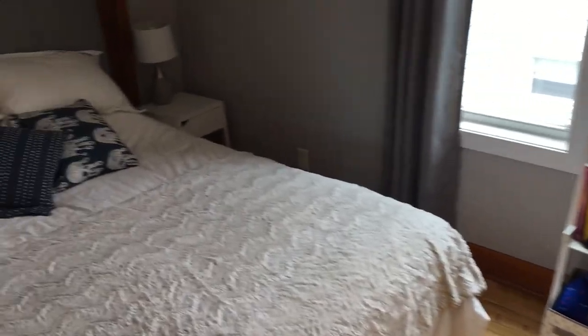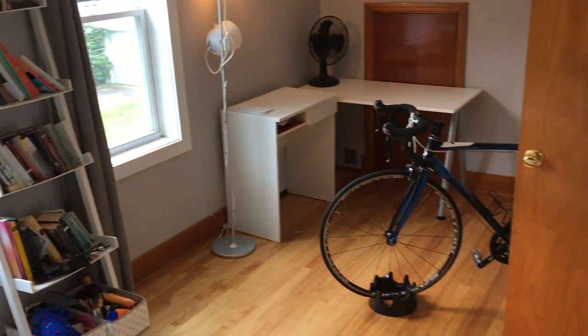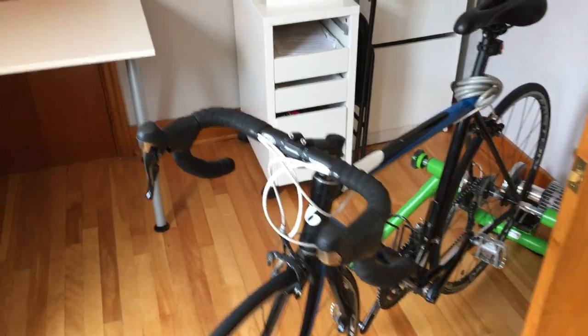Now we'll go upstairs via the hardwood staircase. There are two bedrooms up here as well as a linen closet in the hallway. Going to the right — hardwood floor, there's your closet, and two vinyl windows facing the side of the home. It's a good size room; the current occupant has a bed, a stationary bike for exercising, as well as a workstation, which gives you an idea of the room's size.